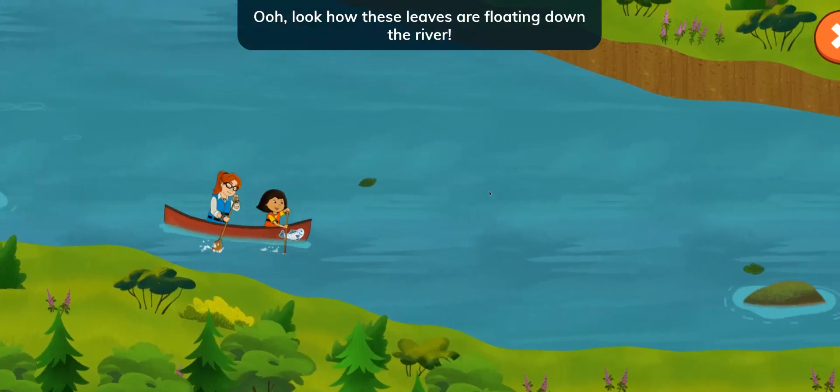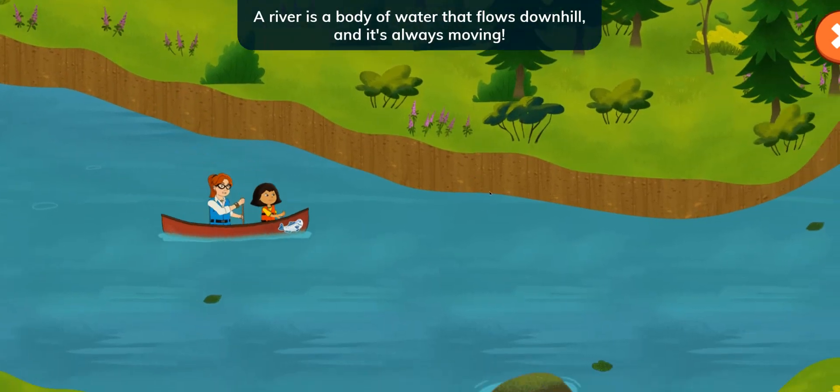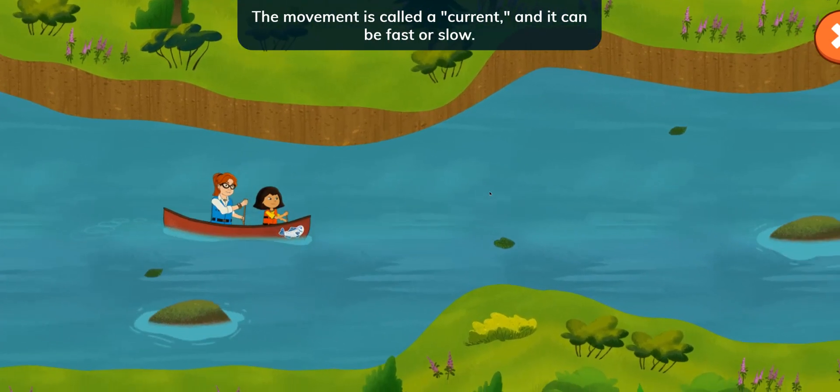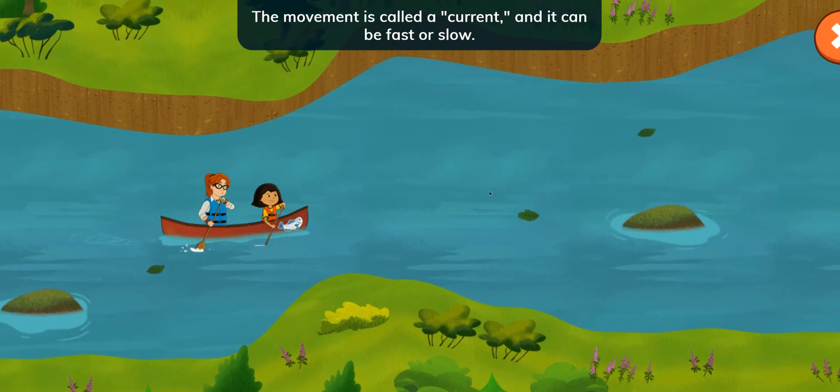Look how these leaves are floating down the river! A river is a body of water that flows downhill, and it's always moving. The movement is called a current, and it can be fast or slow.